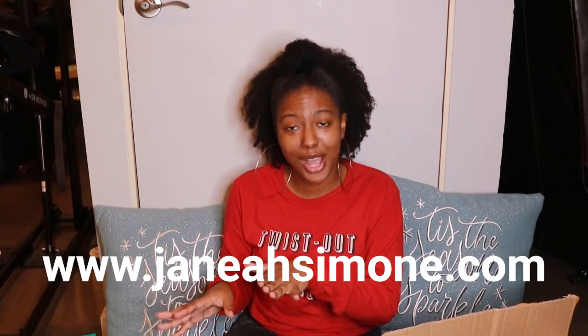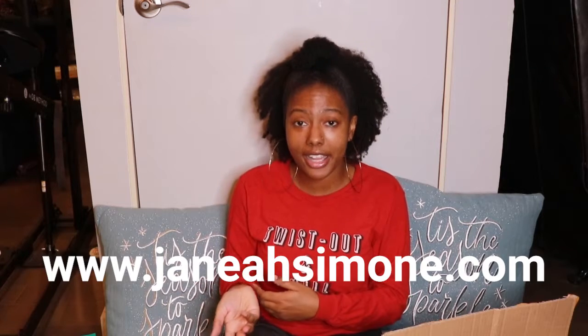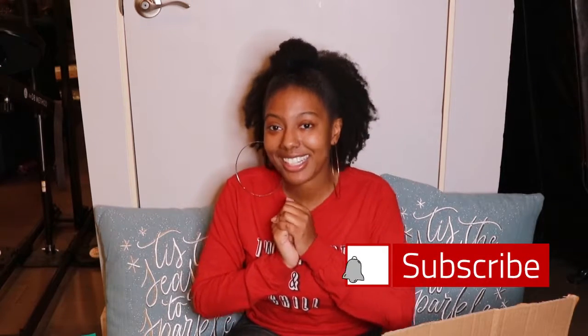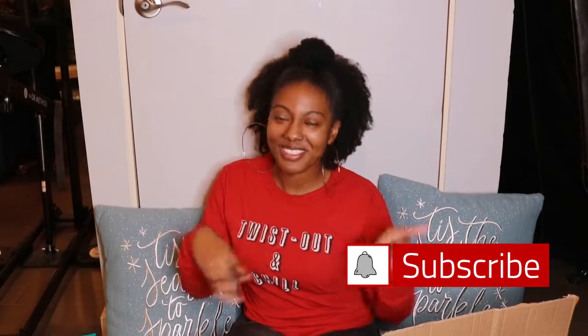Thanks to everyone who shopped my Black Friday and Cyber Monday sale. You can always go to my website, JanaeSimone.com, if you want to shop my hair care or my cosmetics. Tis the season, you guys — I hope you have an absolutely great and jolly holiday season. Don't forget to hit that like and subscribe button, and I will see you guys in the next one. Bye!